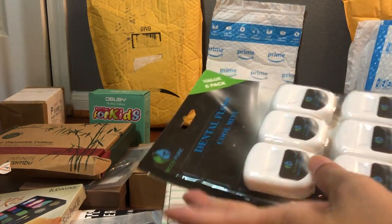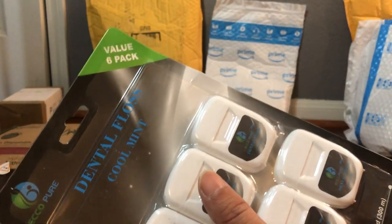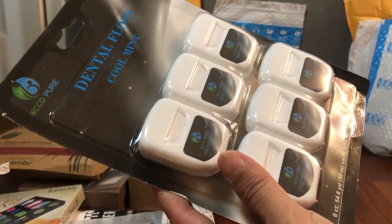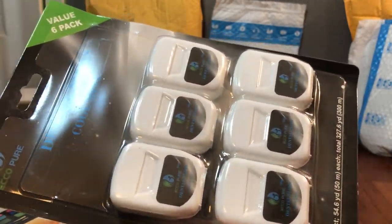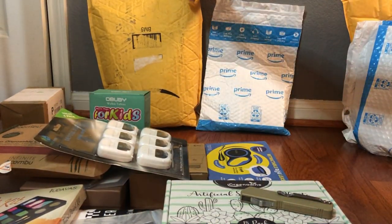I've gotten some of these dental flosses before — it was a two-pack, and now I saw they had a six-pack so I went ahead and got it. Why not? Free floss, I can just use it and not really care. Floss all day long.